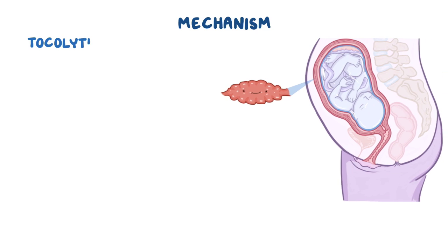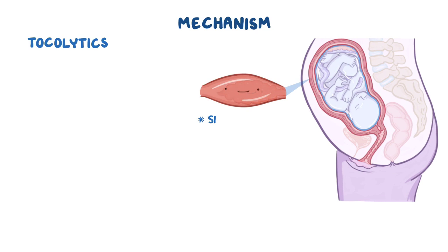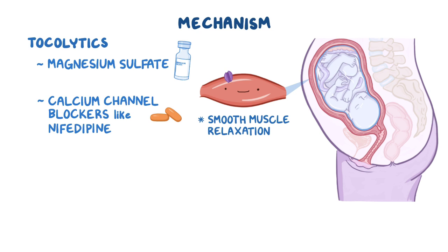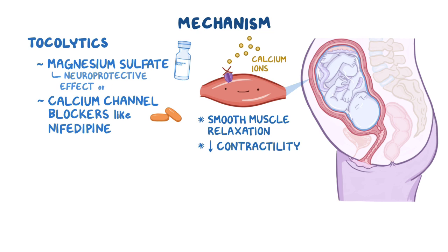When tocolytics are administered, they cause smooth muscle relaxation in the uterus via various mechanisms. Both magnesium sulfate and calcium channel blockers like nifedipine block calcium channels, which inhibits the entry of calcium ions into uterine smooth muscles and thus decreases their contractility. In addition to its tocolytic effect, magnesium sulfate also has a neuroprotective effect on the preterm brain, which is more susceptible to injury.